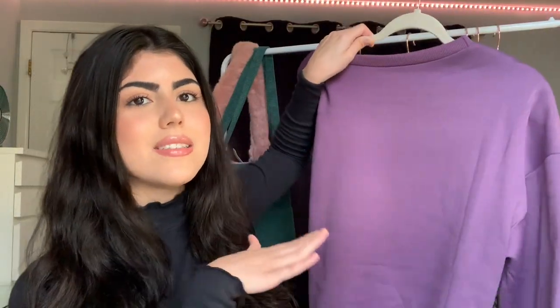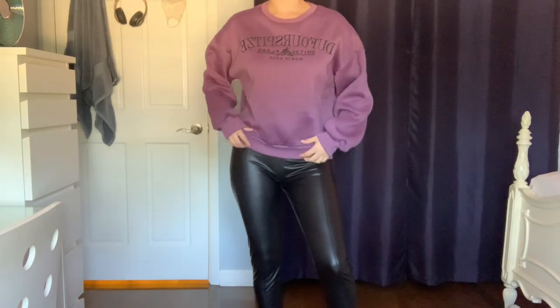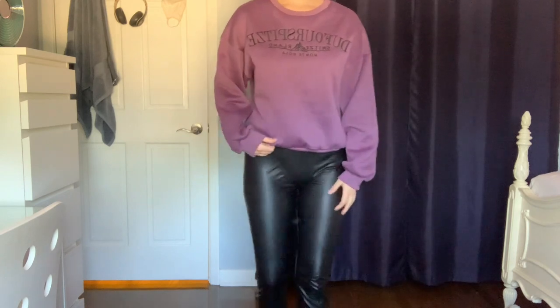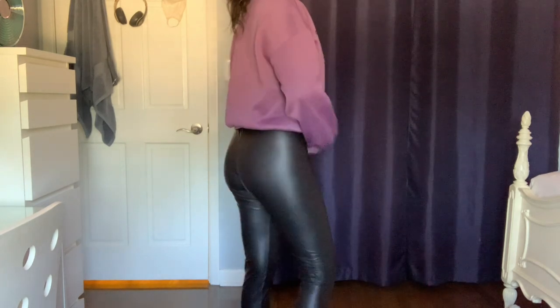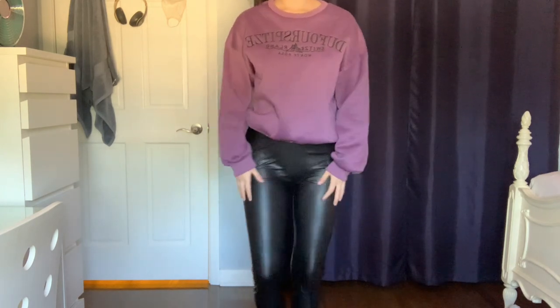I did get a size large because I wanted it to be super oversized, but it is not as oversized as I thought it would be. It fits a little loose — it's not tight at all — but it is smaller than I thought it would be. Just keep that in mind if you are a little bit bigger on the top, because it's not going to be as loose as maybe you'd want it to be. I really liked it — the material is super soft.